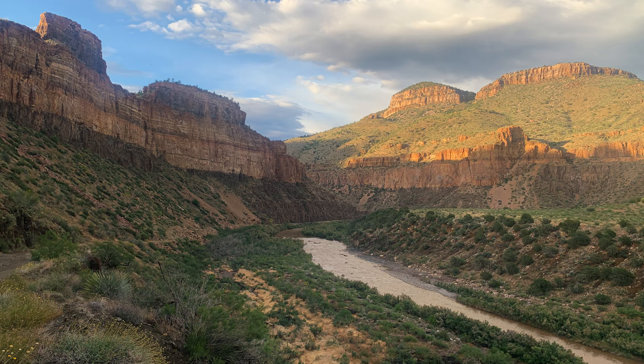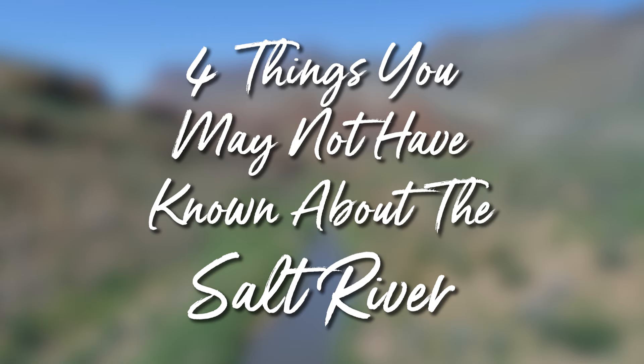Here at Miles Wild, we've been around the river bend a few times, so we know a thing or two about the many rivers we run. Some of our favorite trips are those along the Upper Salt River in Arizona. This river goes through the beautiful Salt River Canyon and features up to Class 3 and 4 rapids. Sounds exciting, right? We're just getting started telling you why this is a must-do rafting adventure. Here are four things you may not have known about the Salt River.